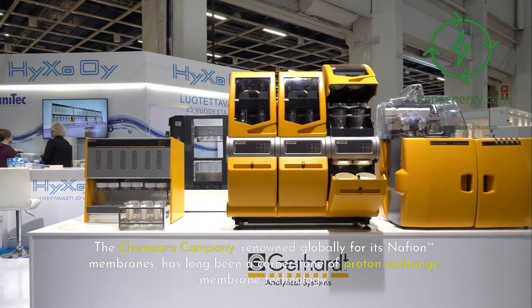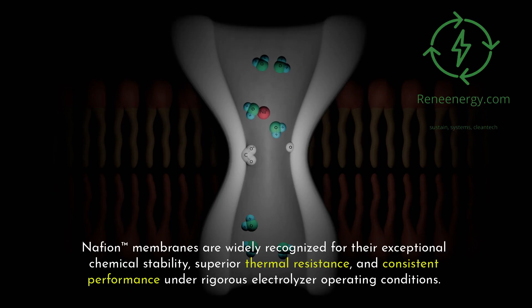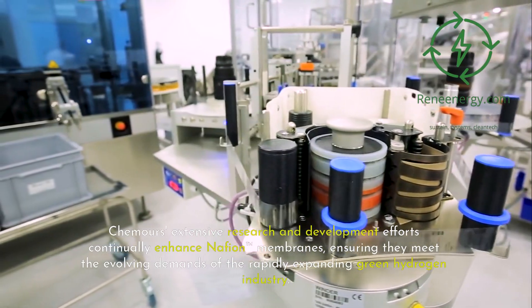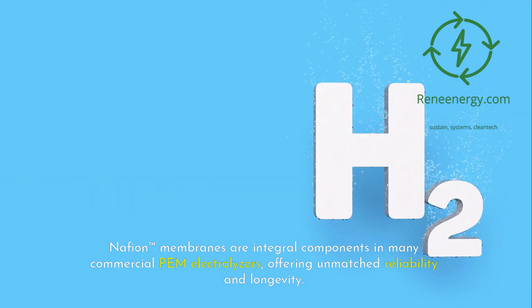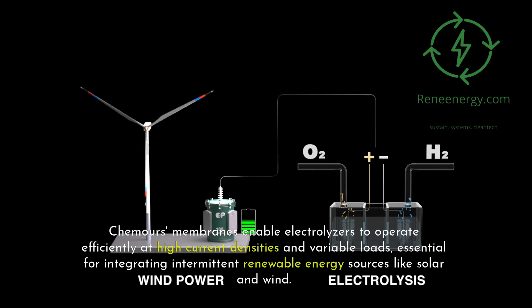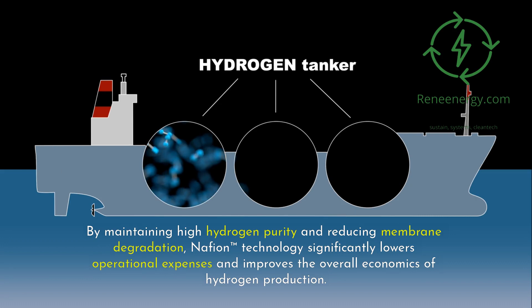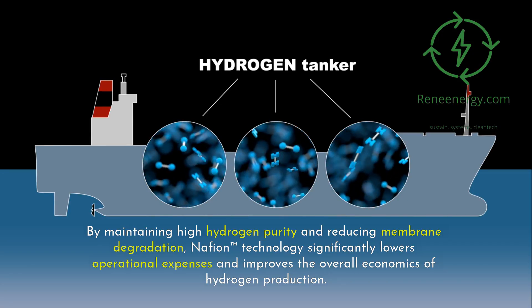The Chemours Company, renowned globally for its Nafion-TM membranes, has long been a cornerstone of proton exchange membrane technology. Nafion-TM membranes are widely recognized for their exceptional chemical stability, superior thermal resistance, and consistent performance under rigorous electrolyzer operating conditions. Chemours' extensive research and development efforts continually enhance Nafion-TM membranes, ensuring they meet the evolving demands of the rapidly expanding green hydrogen industry. Nafion-TM membranes are integral components in many commercial PEM electrolyzers, offering unmatched reliability and longevity. Chemours membranes enable electrolyzers to operate efficiently at high current densities and variable loads, essential for integrating intermittent renewable energy sources like solar and wind. By maintaining high hydrogen purity and reducing membrane degradation, Nafion-TM technology significantly lowers operational expenses and improves the overall economics of hydrogen production.